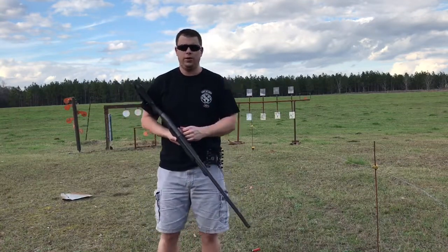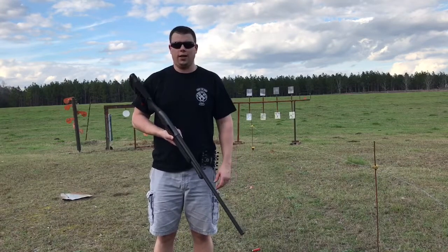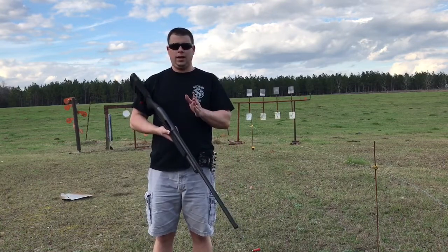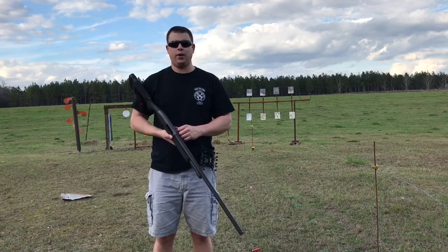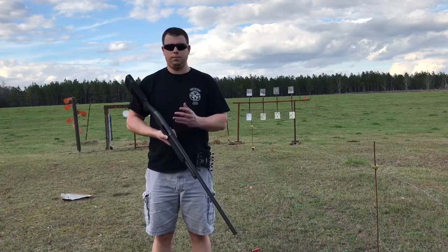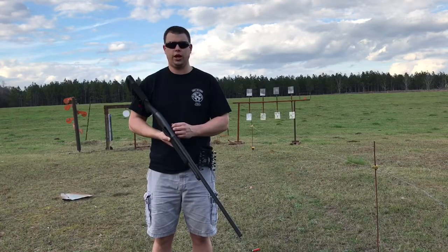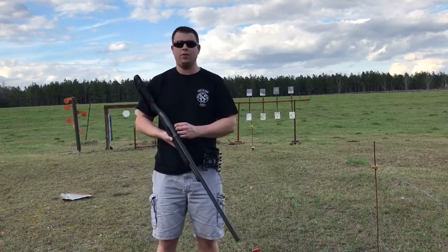Just wanted to show it to you. You might think about getting something like this — pretty cool to load a shotgun like that. Appreciate you watching. If you haven't subscribed to the channel, go ahead and hit that button. I really appreciate all my subscribers. I also have a Patreon account if you want to support the Doc Kenson channel — go to patreon.com/supportDockKenson. That's all for today. Y'all have a good one.